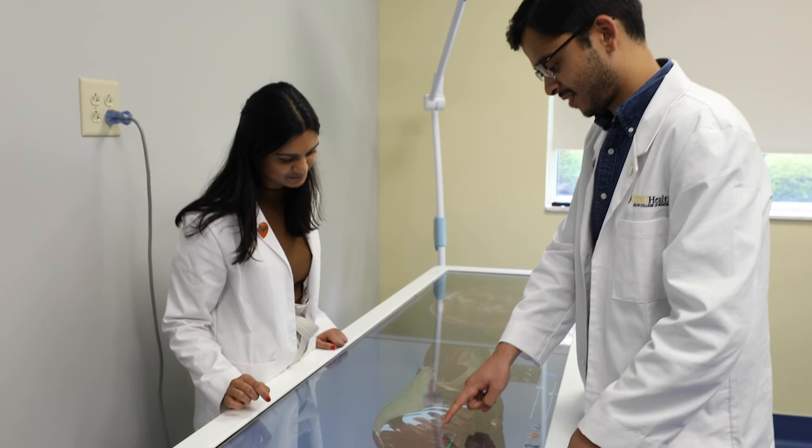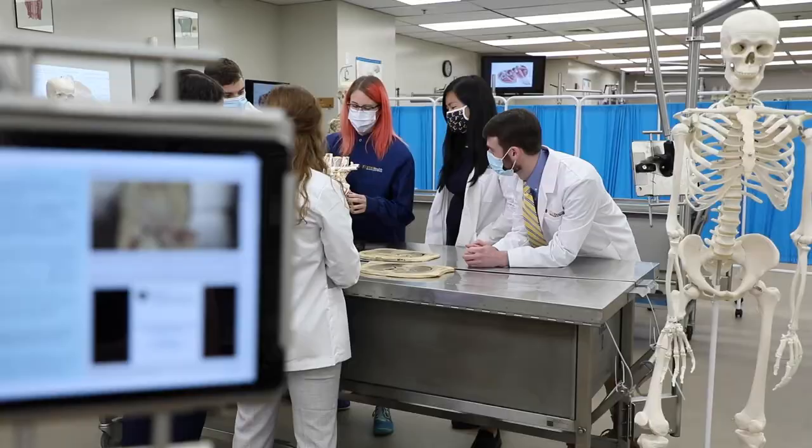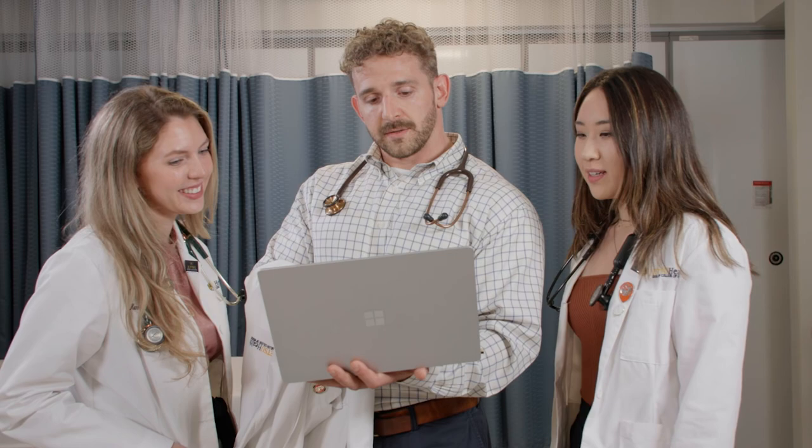For example, the Center for Surgical Innovation and Training, the Student Study Center, and the Anatomy Lab, which is a state-of-the-art component of our institution. These students will bring to you some of the enthusiasm that we have for our institution at Quillen that makes it unique and the ideal place to study medicine.